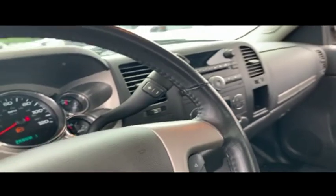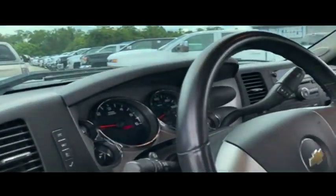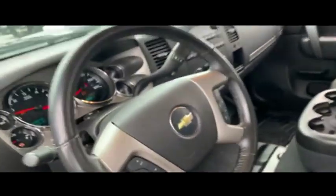Guys, this is a 2014 — only 46,000 miles, almost six years old. Guys, this is less than 8,000 miles per year. Somebody read the book! Great control for towing.